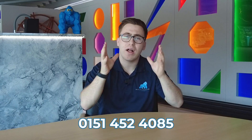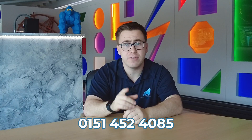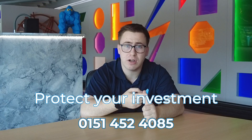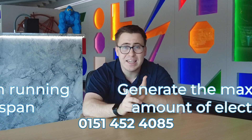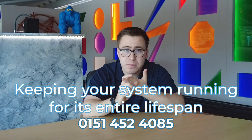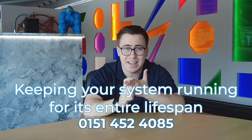So, do we think solar panel cleaning is worth it? Well, absolutely. Especially if you want to protect your investment, generate the most amount of energy you can from your system, and keep your system running at top performance for years and years to come.